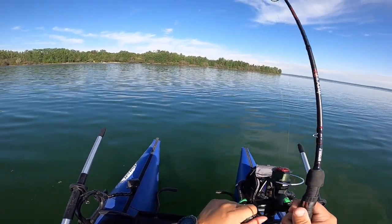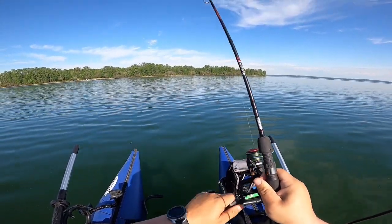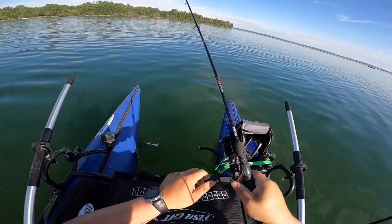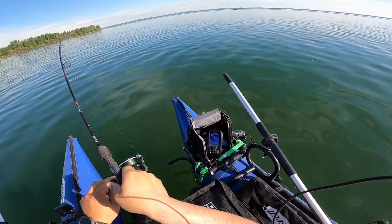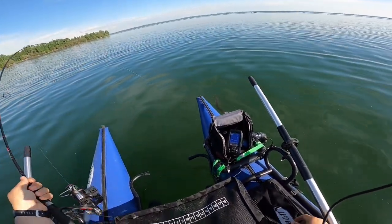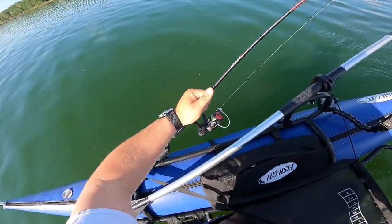There we go — fish on. Another fish on, on the Walter's baits, and I think this is a decent one. Staying down. All I was doing was a slow retrieve, pop it, let it fall a little bit, slow retrieve, and then when I went to pop it, he definitely just had it in his mouth — chomped it. Nice walleye, fish number two.